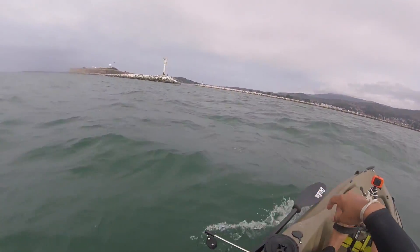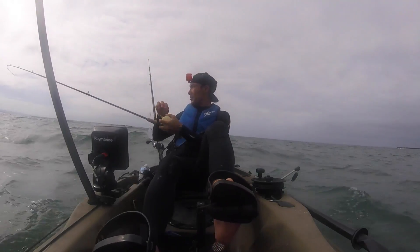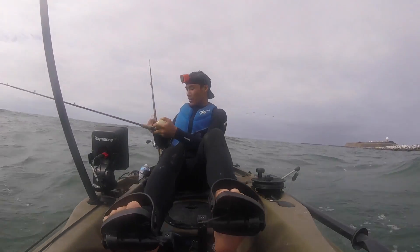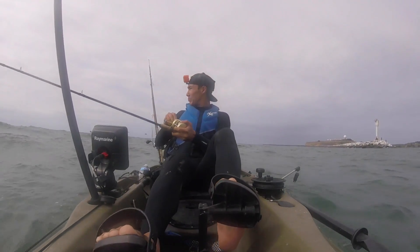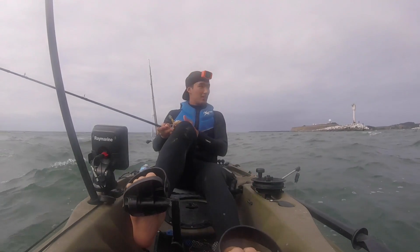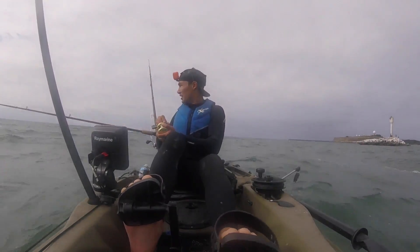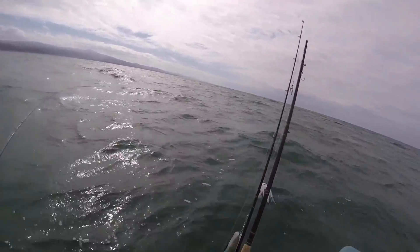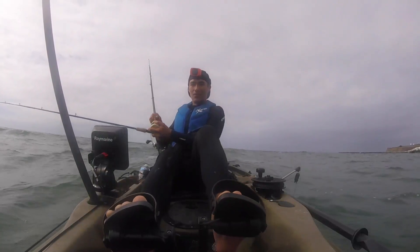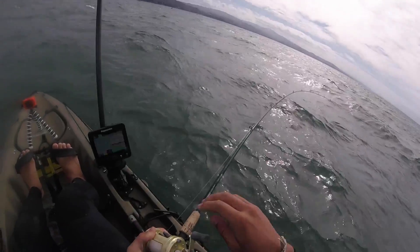Literally like 100 yards out from the harbor on my way in and I just hooked up. I trolled for at least three hours, probably three miles out that way. The wind is super heavy — audio is probably terrible. I was actually on my way in and literally like a hundred yards from the harbor I hooked up. I assume it's a salmon — seems like it should be. Whatever it is, it's fighting pretty good, taking drag.